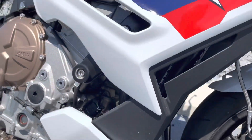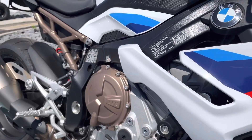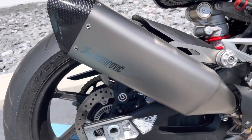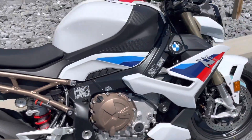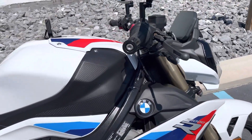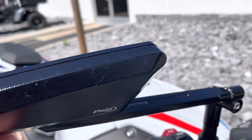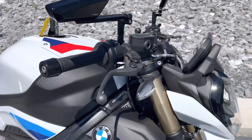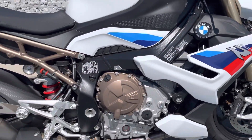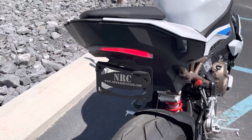It's never been put down. BMW factory warranty good into November of 2024. It also has huge billet adjustable mirrors and an NRC tail tidy kit.